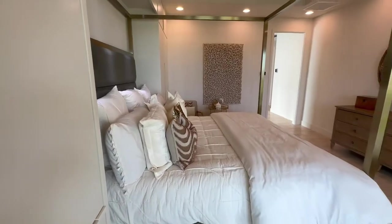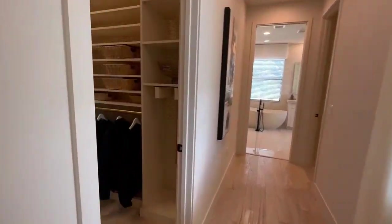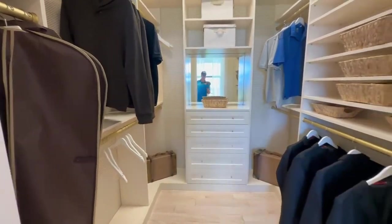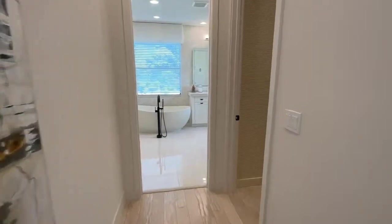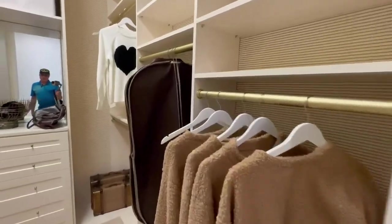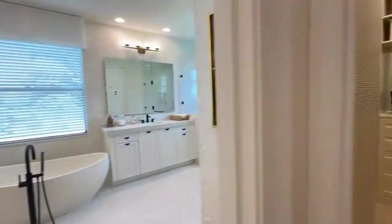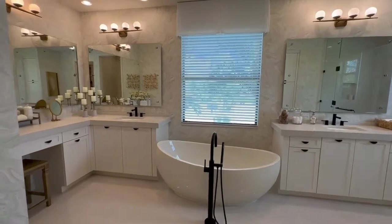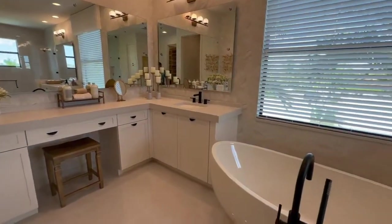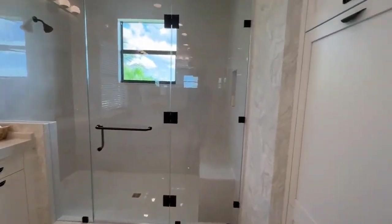Here's your master bedroom. You have a hall through the master that goes into two walk-in closets. The other master walk-in closet is right here. It's got plenty of room with really high ceilings. You come out to a gorgeous master bathroom with his and her sinks, a beautiful tub, a big walk-in shower, and a linen closet.